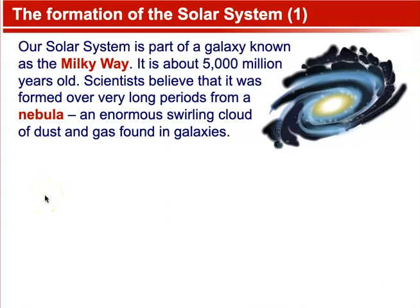The Formation of the Solar System. Our solar system is part of a galaxy known as the Milky Way. It is about 5,000 million years old. Scientists believe that it was formed over a very long period from a nebula, an enormous swirling cloud of gas and dust found in galaxies.